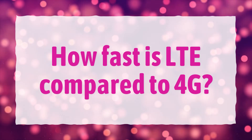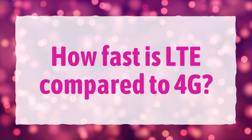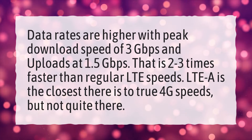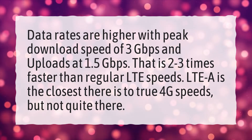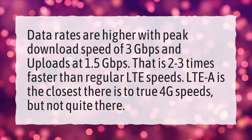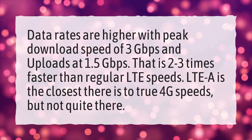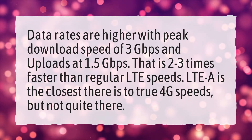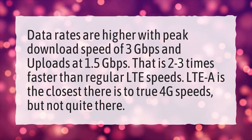How fast is LTE compared to 4G? Data rates are higher with a peak download speed of 3 gigabits per second and uploads at 1.5 gigabits per second. That is 2 to 3 times faster than regular LTE speeds. LTE-A is the closest there is to true 4G speeds, but not quite there.